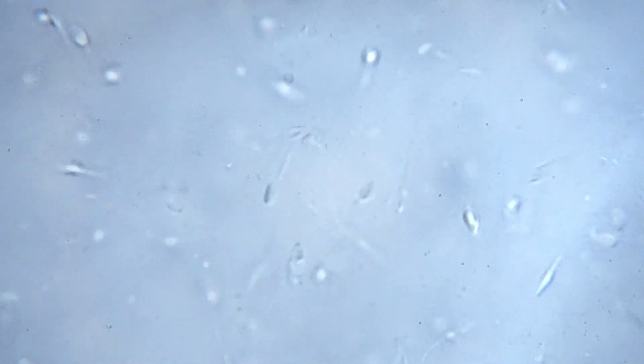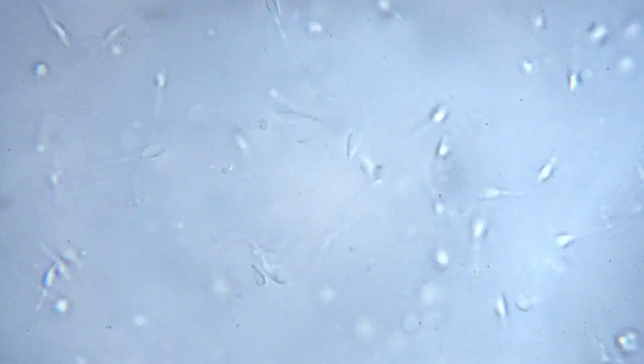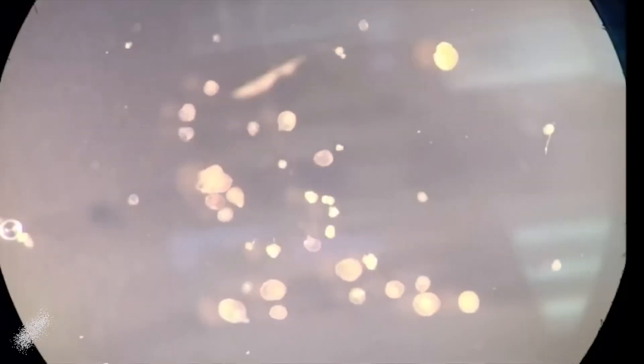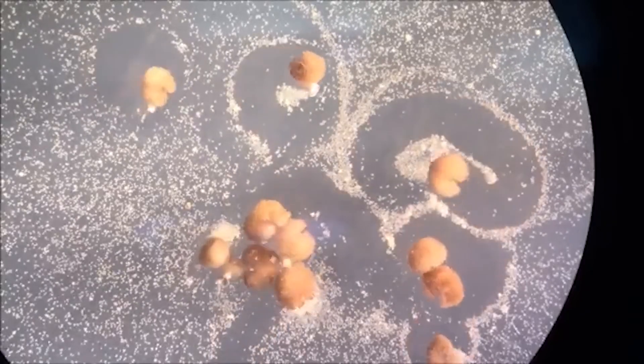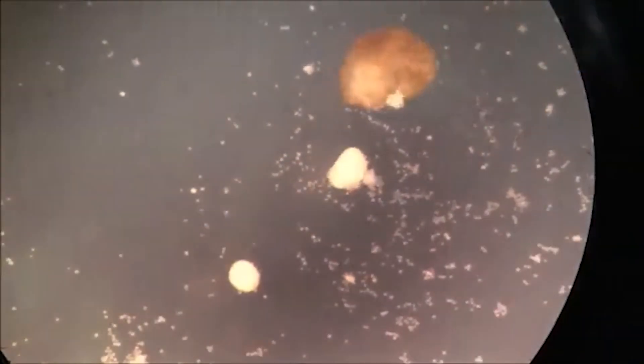These tiny machines are built from frog cells, specifically from the African clawed frog Xenopus laevis. These microscopic entities are less than a millimeter wide, yet they display remarkable behaviors. Under a microscope you'll see them propel themselves, spin, and even gather in organized particles. They can heal themselves, work together, and even reproduce.